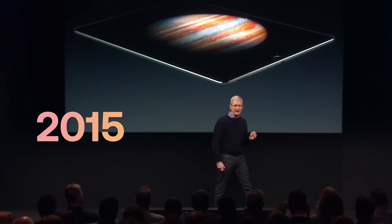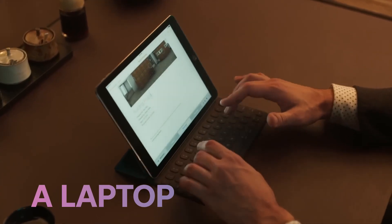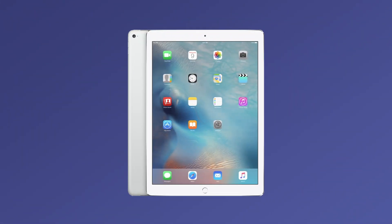When the first iPad Pro was launched in 2015, Apple wanted to prove that a tablet could truly replace a laptop. Since then, the iPad Pro has become synonymous with performance, precision, and premium design. Let's take a look at how each generation of iPad Pro has evolved.